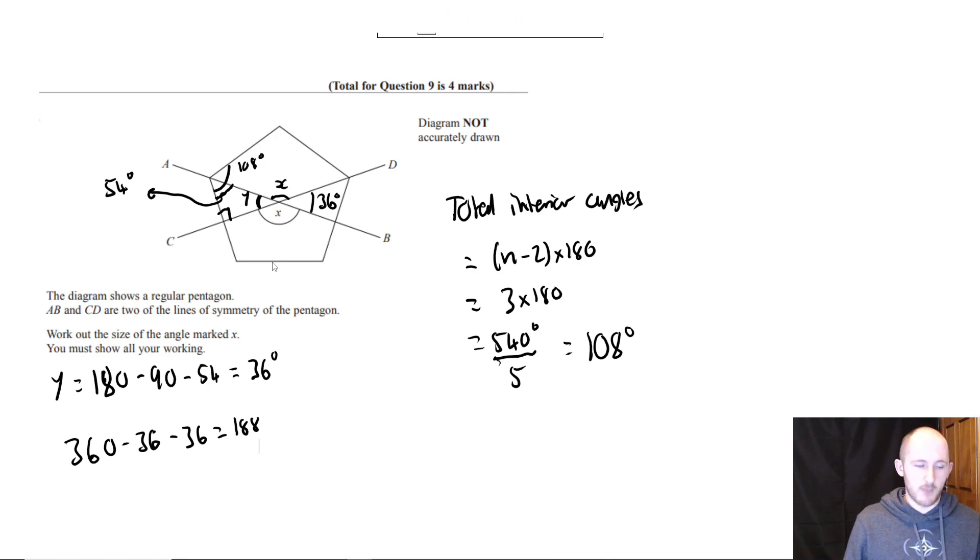Actually, 180 minus y is much less effort — very true, because angles on a straight line. Then divide by 2, which is 94 degrees — which is our answer.